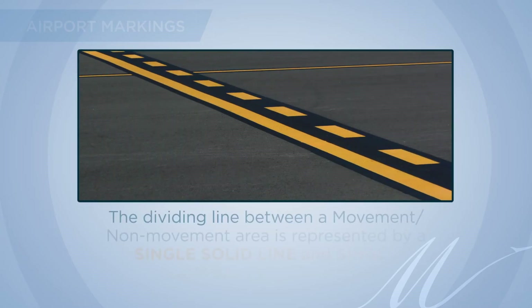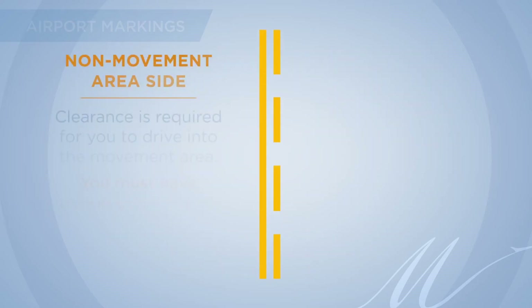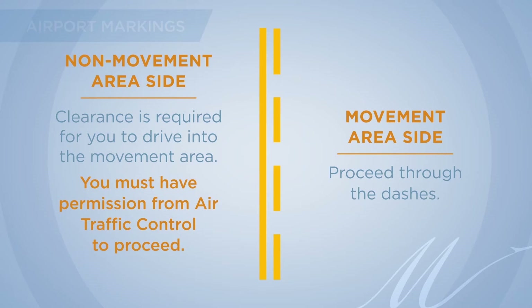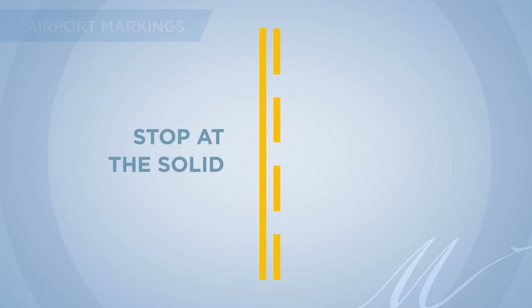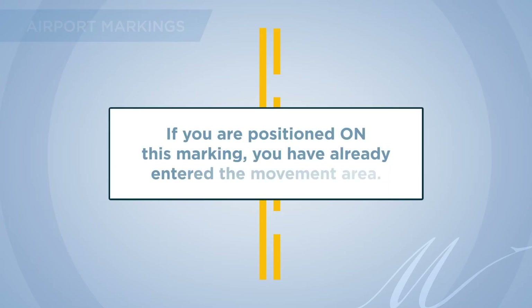The dividing line between a movement and non-movement area is represented by a single solid line along with solid dashed yellow lines. When you are positioned on the solid line side of the marking, clearance is required to drive into the movement area — you must have permission from air traffic control to proceed. If you find yourself on the other side of this marking, proceed through the dashes. Remember: stop at the solid, move through the dashes. If you are positioned on this marking, you have already entered the movement area.